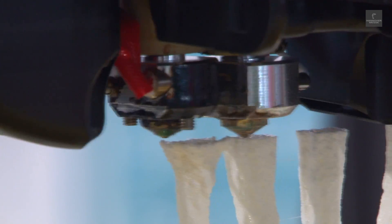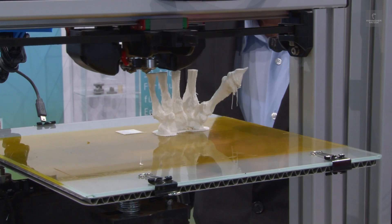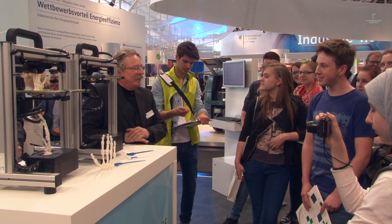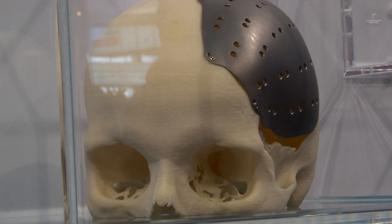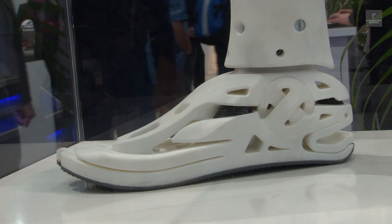This 3D printer uses fused deposition modeling to deposit 1,600 individual layers, thereby producing a model hand skeleton for use in medical teaching. The whole process takes just three hours. The medical applications include titanium cranial plates, polyamide heart valves, and cornstarch prosthetics, to name but a few.